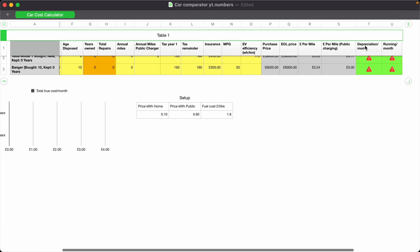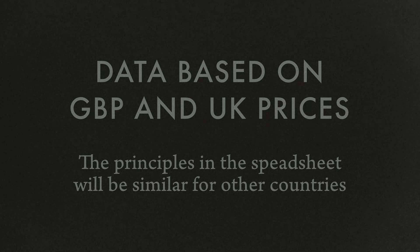This spreadsheet approach is a very interesting way of revealing the true average monthly cost of ownership for all things considered over the period of time that you own the car, which is of course the true cost to you. So it's the most important number to look at.